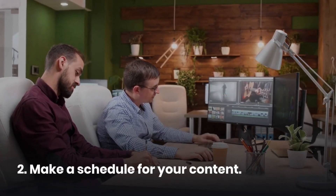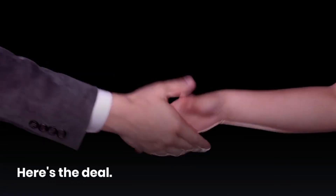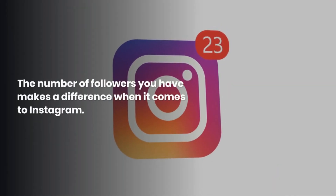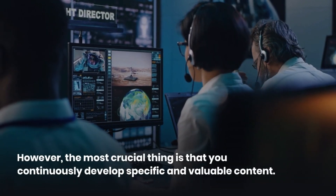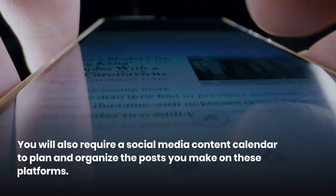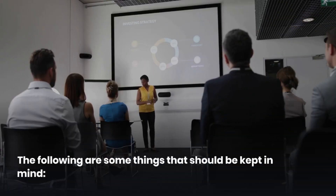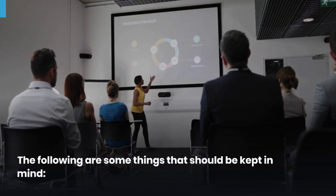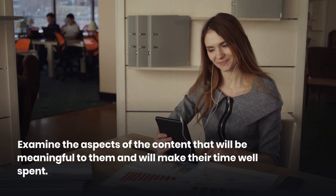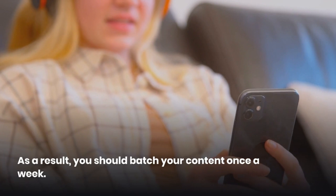Tip 2: Make a schedule for your content. The uploading of irrelevant content will not serve any useful purpose. Here's the deal — the number of followers you have makes a difference on Instagram. However, the most crucial thing is that you continuously develop specific and valuable content. You will also require a social media content calendar to plan and organize your posts. Keep your target audience in view, examine what content will be meaningful to them, and batch your content once a week.